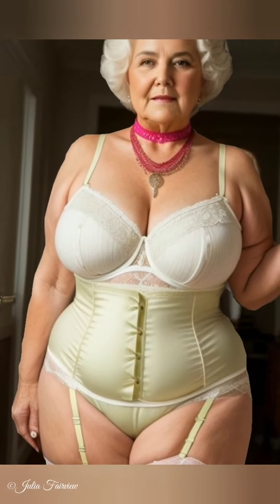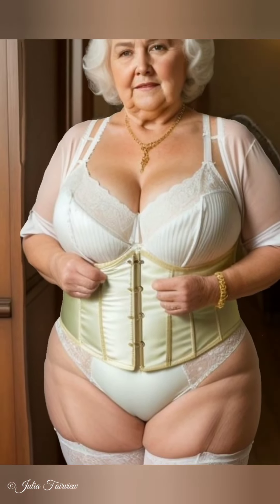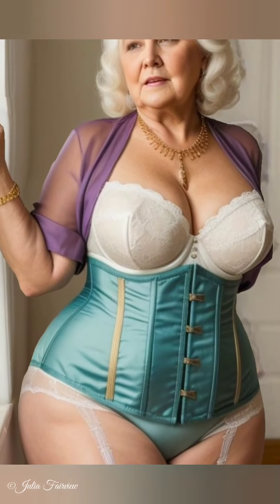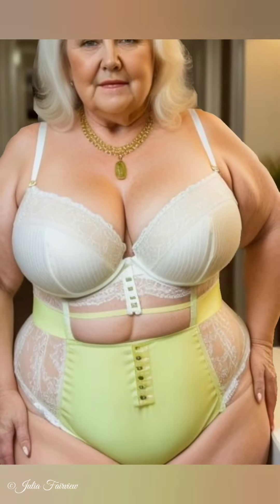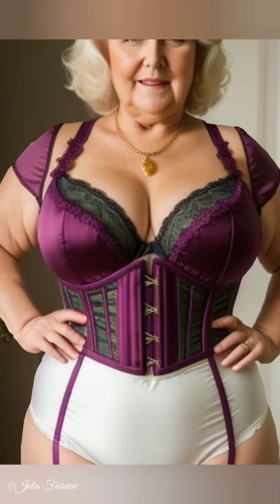Step 9: Conscious Footwear Choices. Julia advises choosing quality over quantity when it comes to footwear. A few pairs of well-made, comfortable shoes can last for years and complement various outfits. For women over 60, comfort is key, so look for brands that offer supportive and stylish options.